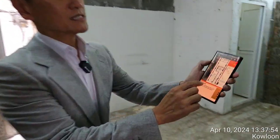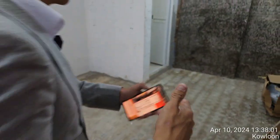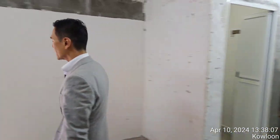Here's the floor plan. The width is about 10 feet and the depth is about 60 feet. There's a front door and a backyard, with water supply and three-phase electricity.